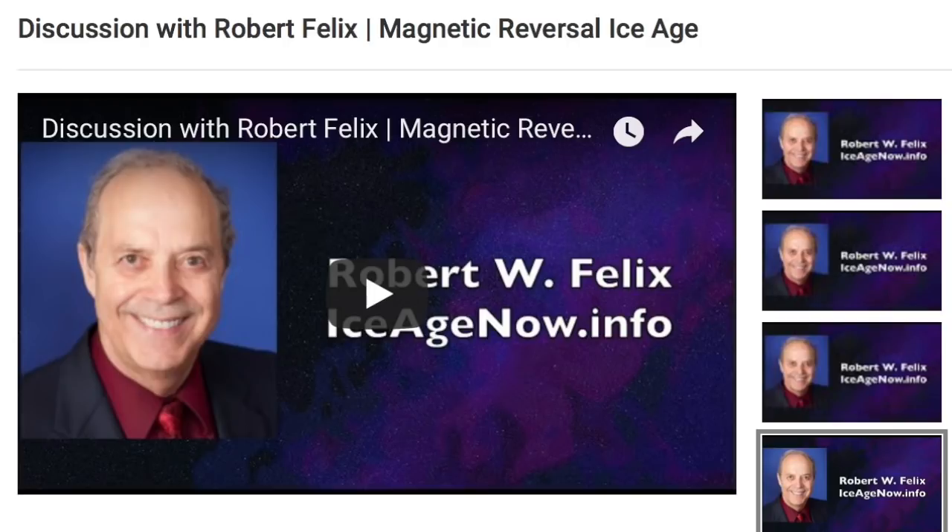Lastly, folks, I did a fun interview with Robert Felix last night. A lot of it is what you already know, but he adds a historical perspective and brings in some topics I haven't even thought of yet. Link is below as well.